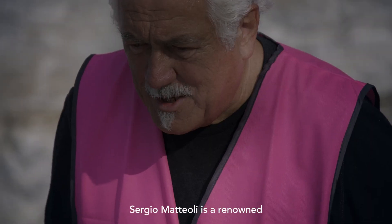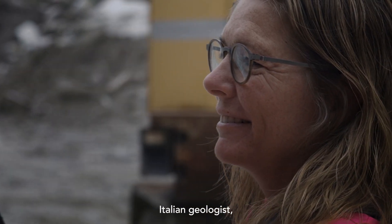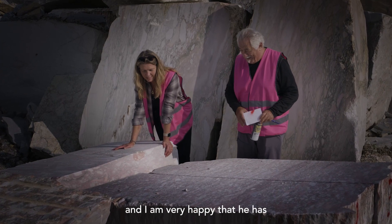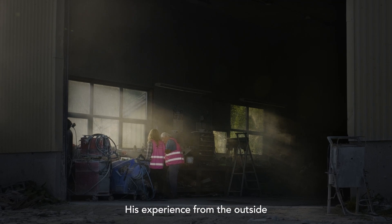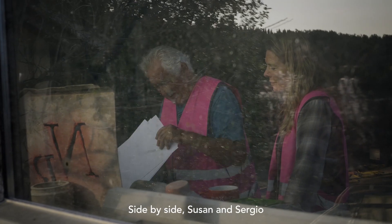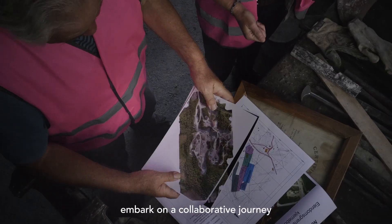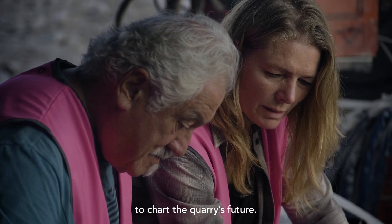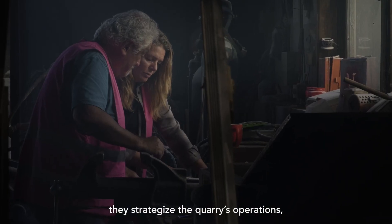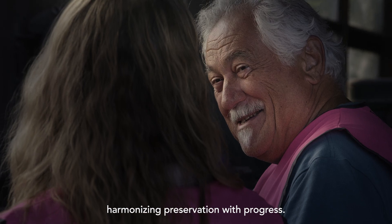Sergio Matteoli is a renowned Italian geologist, very famous from the marble quarries, and I'm very happy that he has chosen to work with us. His experience from outside is very good for the daily operation. Side by side, Susan and Sergio embark on a collaborative journey to chart the quarry's future, studying maps over the area and strategizing the quarry's operations, harmonizing preservation with progress.